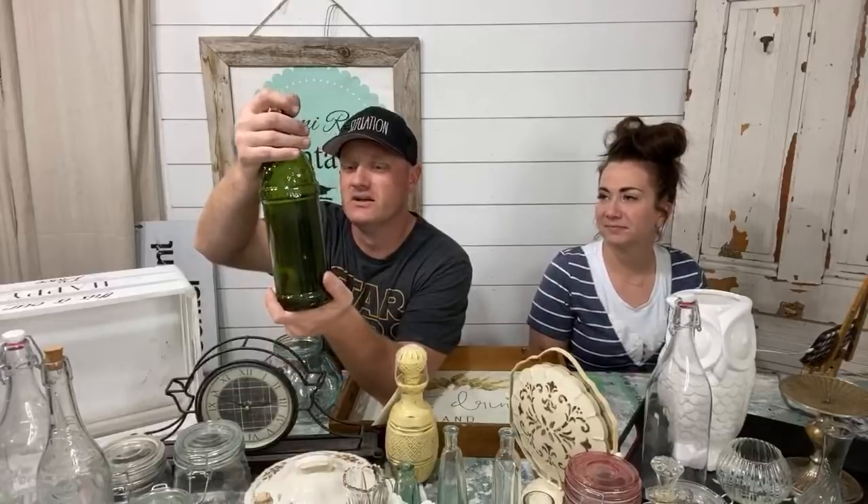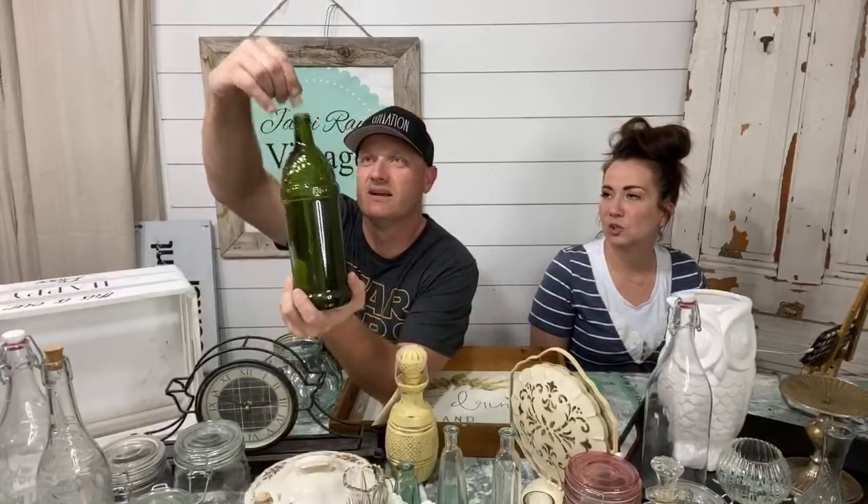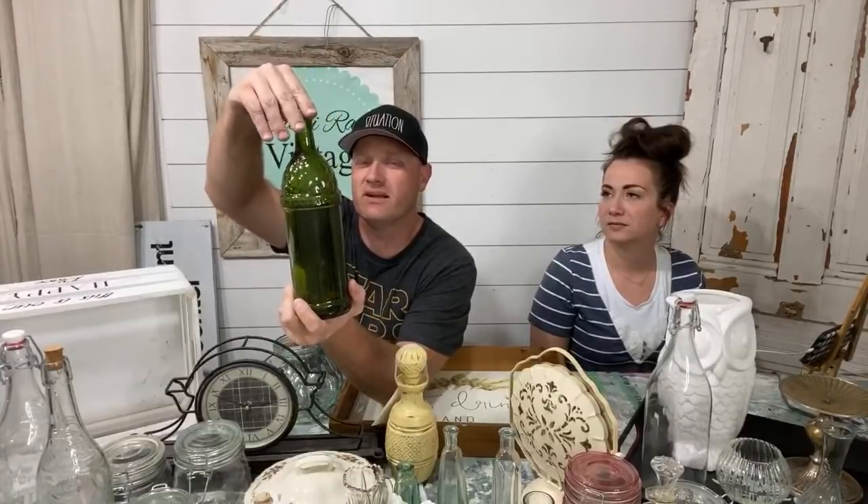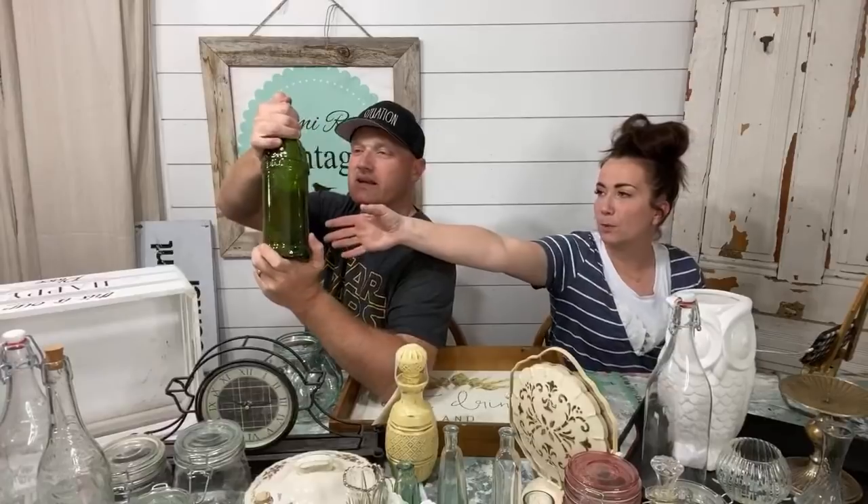So this is a fun green bottle — it says 'Tahitian Noni.' I bet that's a drink situation. I don't know what it is, but it's got a cork in the top. It probably had some sort of lid here on it. Let me bring the camera closer because a lot of this glass has some really fine detail.